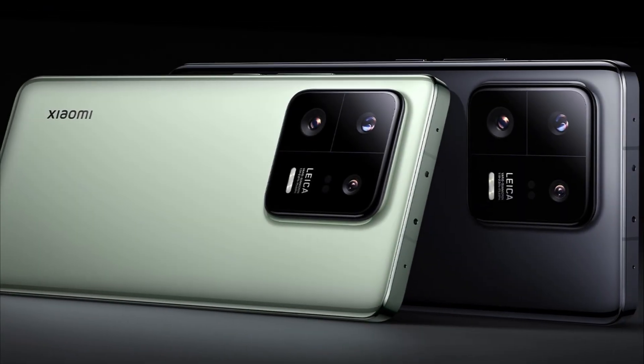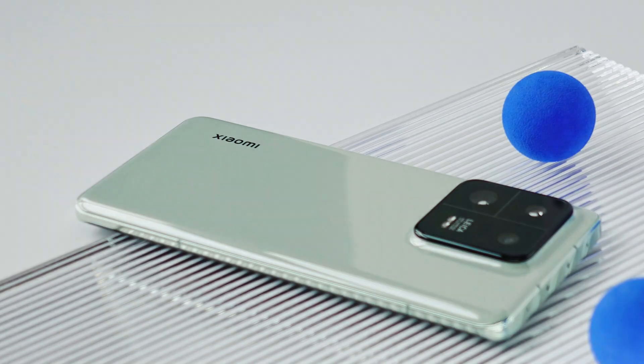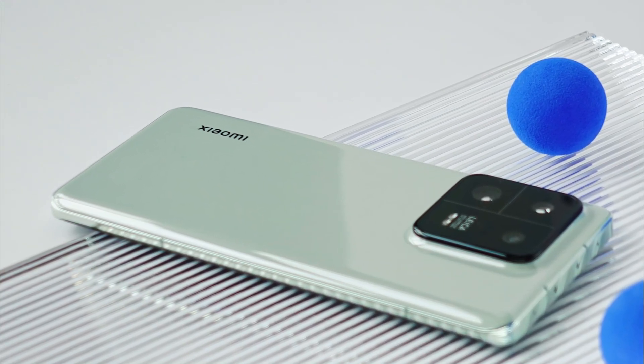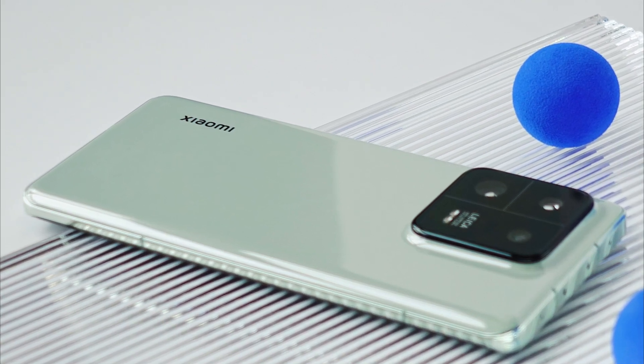Talking about the body material, Gorilla Glass Victus protection is given on the front — a scratch-resistant and durable glass used to protect the screen. The phone's back cover is made of ceramic and the frame is made of aluminum, giving better build quality than plastic. It is also IP68 dust and waterproof.